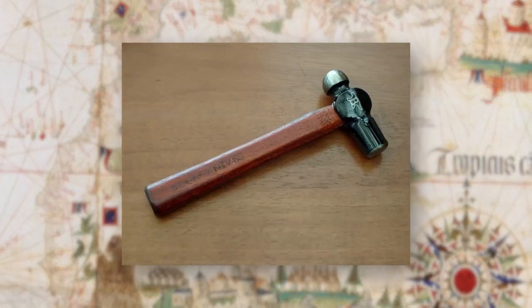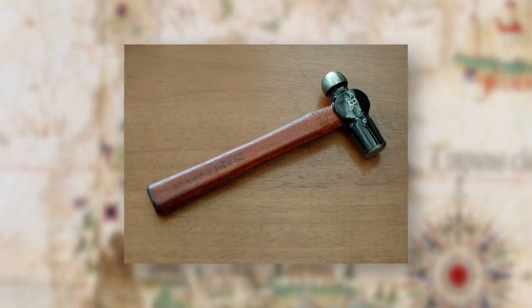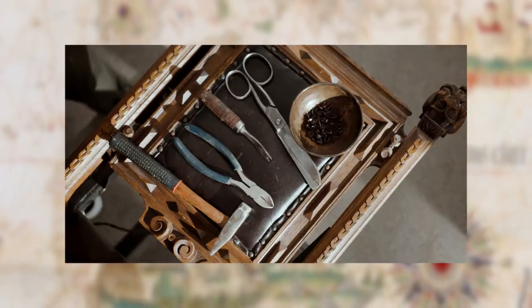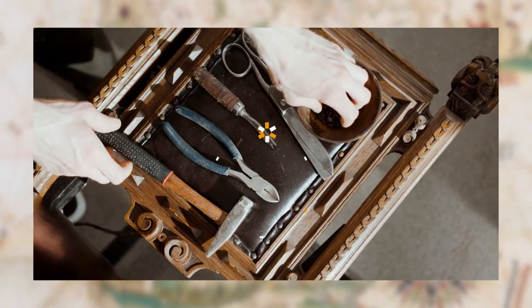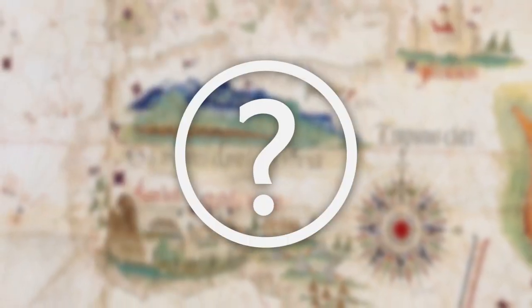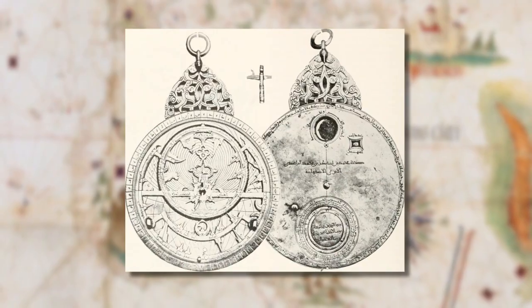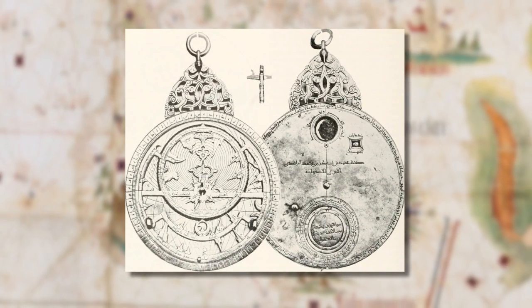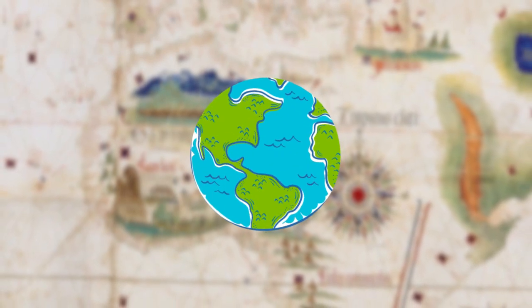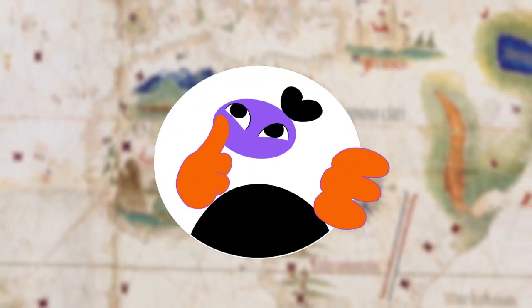If I showed you an object like this, or this, you could probably explain to me pretty quickly what they are and how you use them, because they're common tools in our world today. But what if I showed you a tool that's not so common today? A tool like this one. And what if I told you it changed the world? Can you guess what it is, or how humans used it?